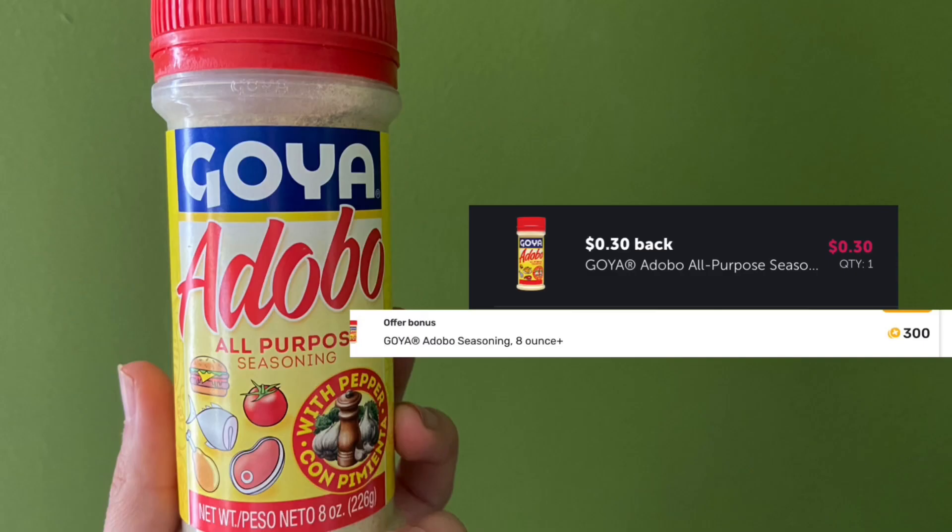Next up, I picked up the Goya Adobo Seasoning. These are $1.98. Submit over to Ibotta for $0.30 back and then check your Fetch — your Fetch may be a little higher than mine, but I had 300 points which is $0.30. Makes my final cost $1.38. This is something I use, so I went ahead and picked it up while there's an Ibotta rebate for it.